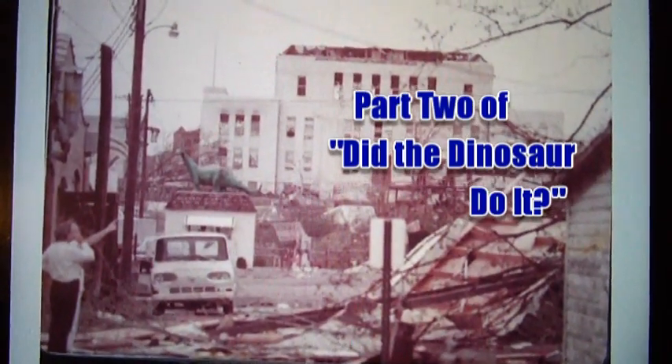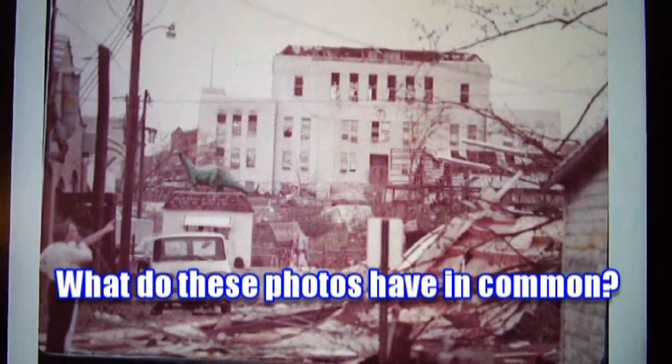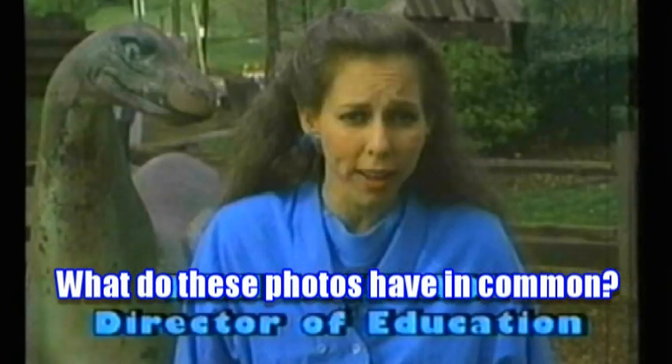Hello everyone. I would like to share a story with you about why these two photographs may have something in common.